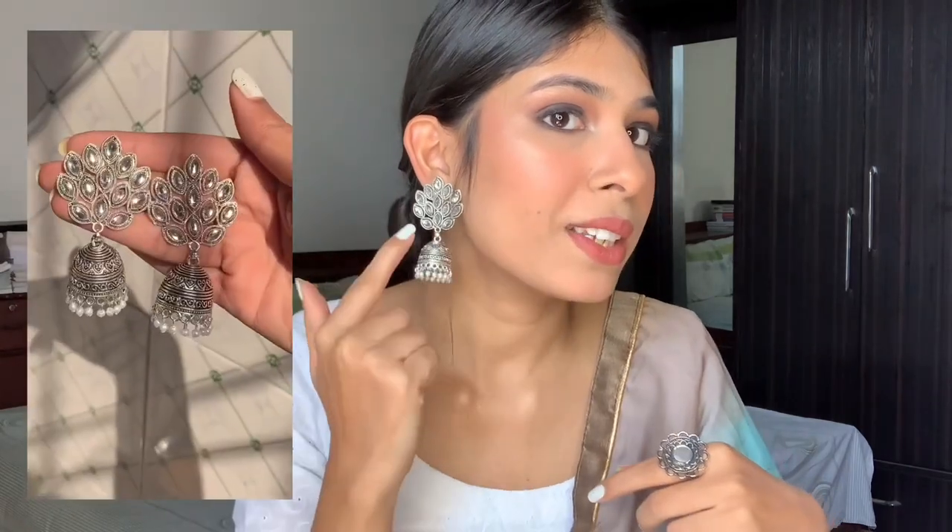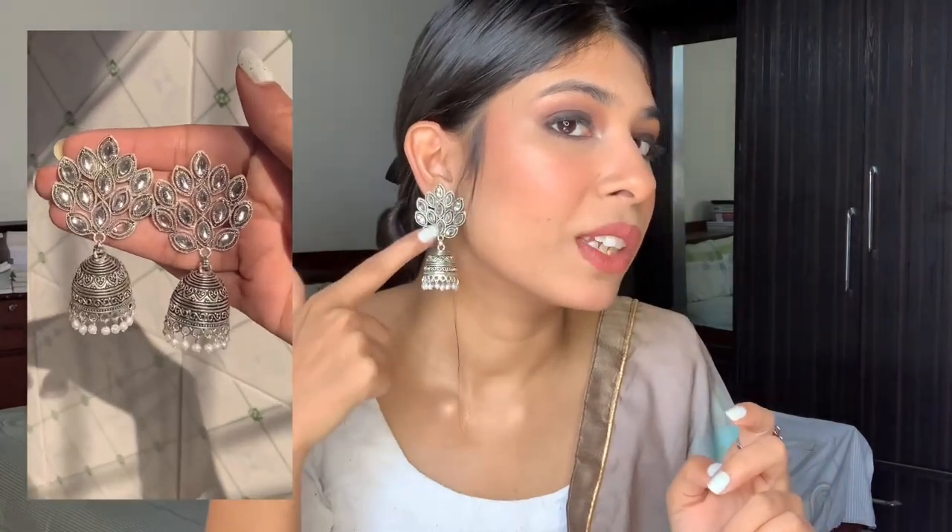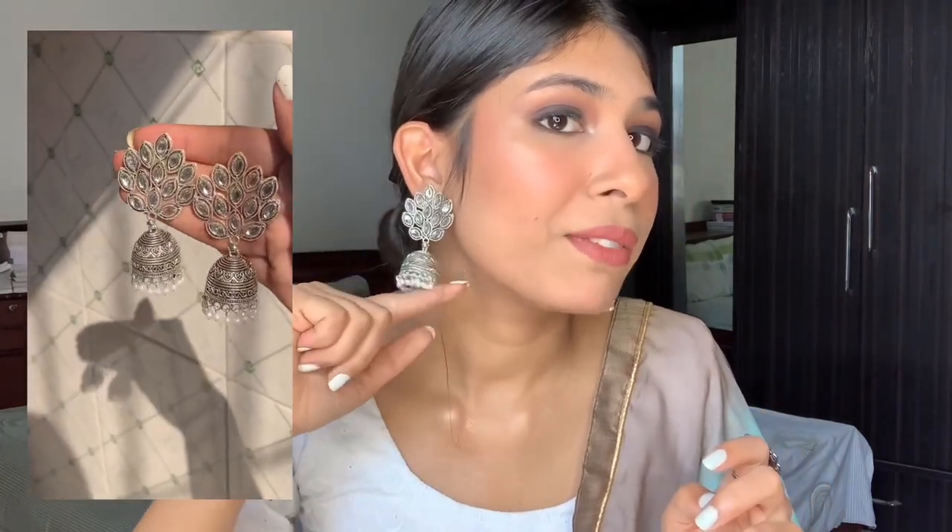The next piece of jewelry I got are these pretty earrings that I'm already wearing right now. It's kind of a pink color with a small leaf detailing, stones, and a cute little junkie with white pearls. It's proper silver — not oxidized silver. I really love them. And guess what — only 100 rupees! So so cheap. They're very nice and will go well with a plain outfit.